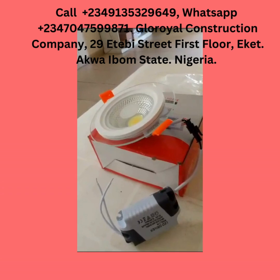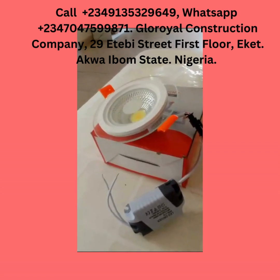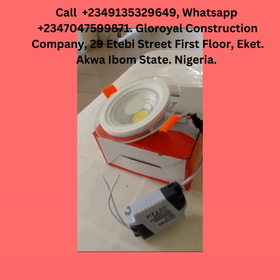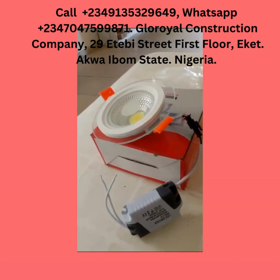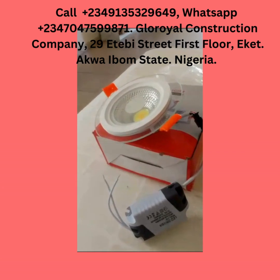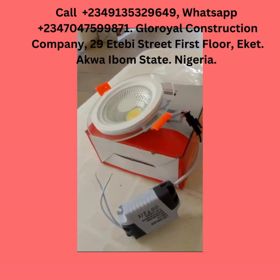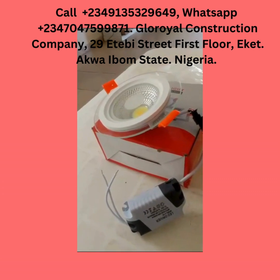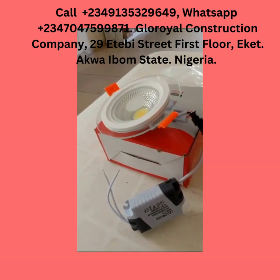Our number is written on the screen of this video. Follow us on Facebook at Gloria TV, and also follow us on YouTube at Gloria Construction Company. Call our number — it is shown at the top of this screen.